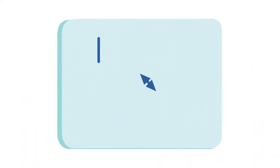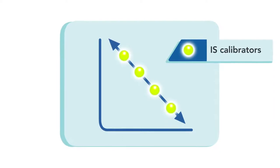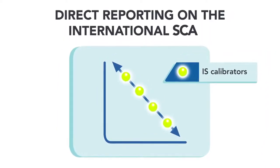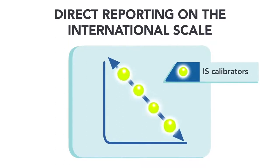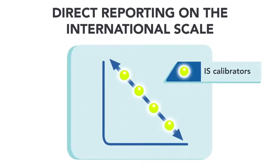The Quantidex QPCR BCR-ABL IS Kit includes four unique calibrators that enable direct reporting on the international scale across a broad quantitative range, so no conversion factors or subsequent updating procedures are needed.